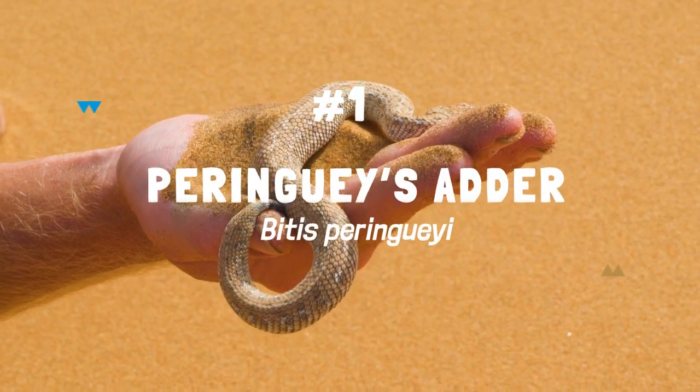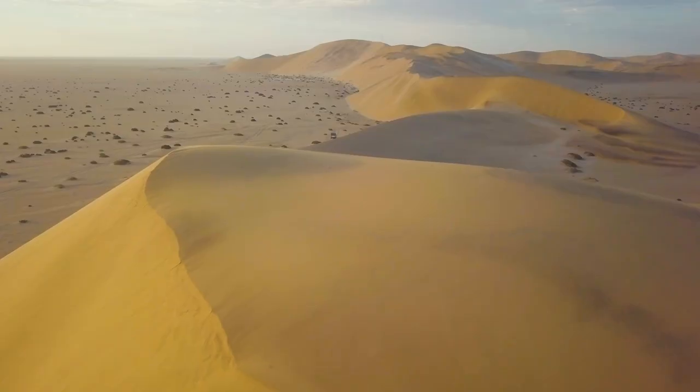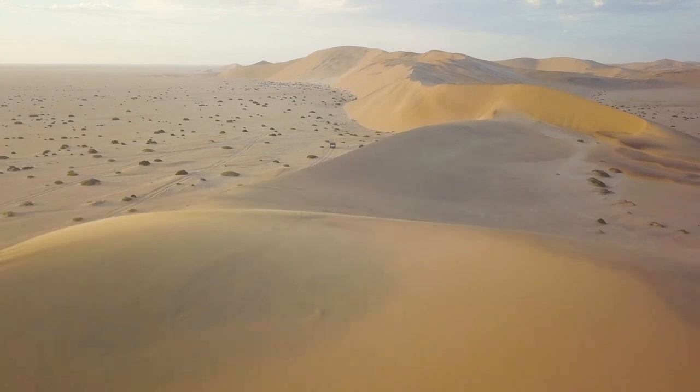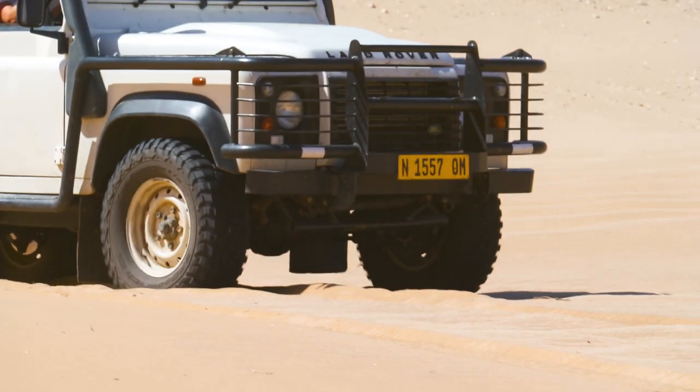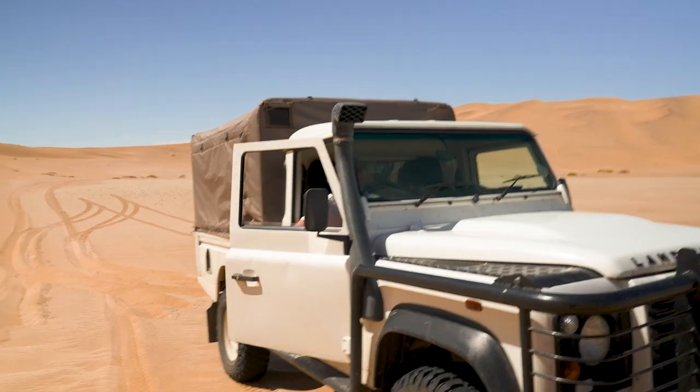The first snake on the list is specially adapted for surviving in the sand dunes of the Namib Desert. As well as the sweltering heat, a big challenge is being able to keep traction on the soft moving sand — an issue we found out ourselves.